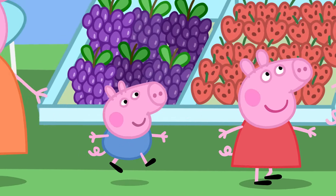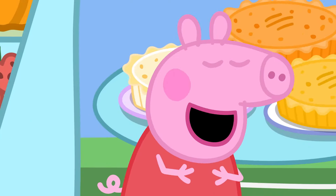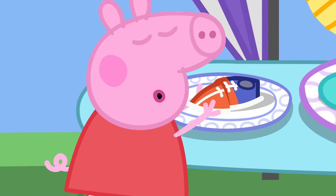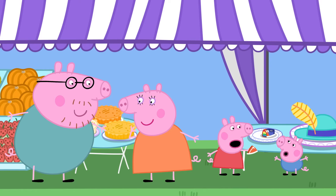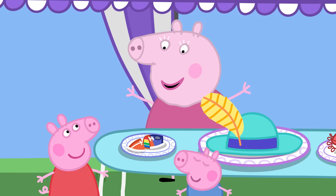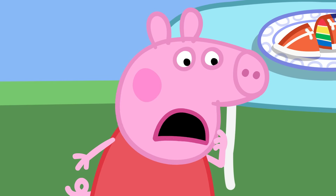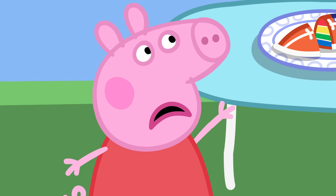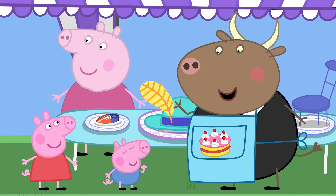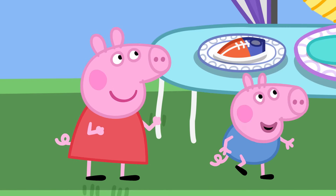Today, Peppa and her family are visiting the cake competition at the Town Fête. I can't wait to see the cakes! Why is this shoe here? That's not a shoe — it's my cake, Peppa. This is a competition for cakes that look like other things. Do you want to help me judge which is the best cake that doesn't look like a cake? Yes, please!